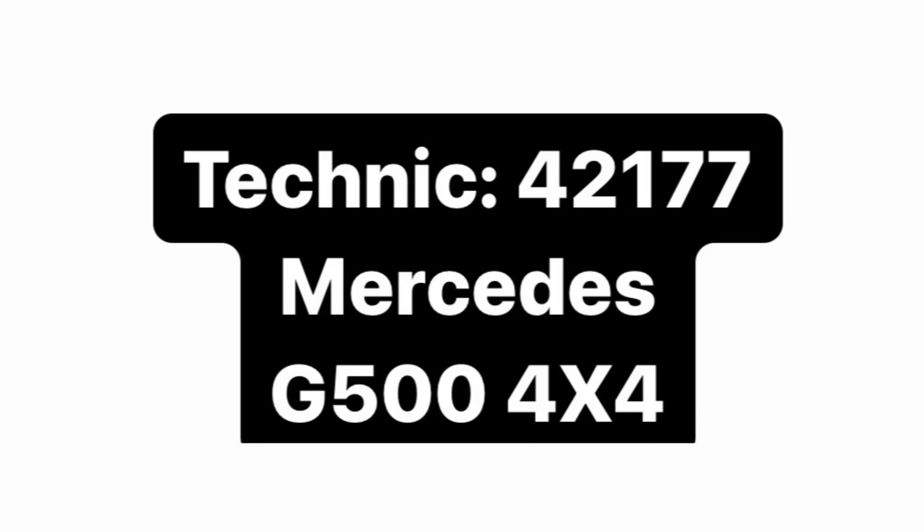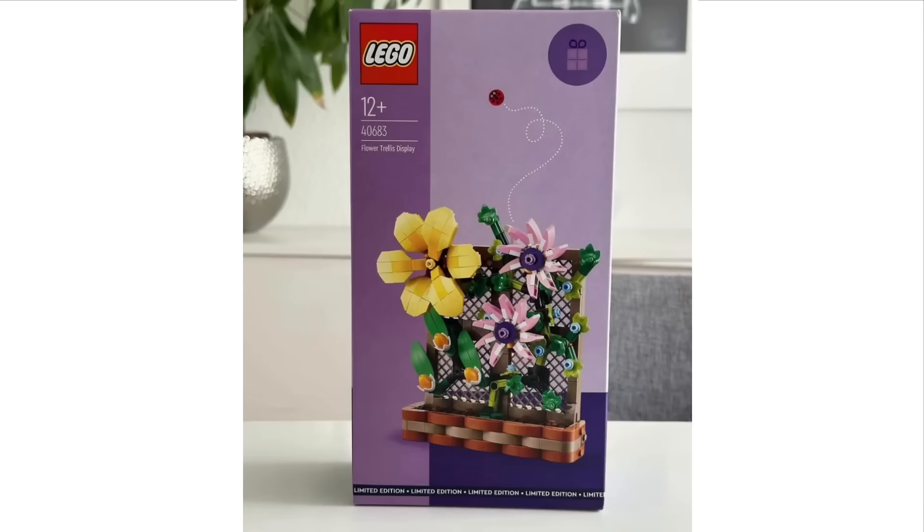We also have a brand new LEGO Technic set releasing: set 42177, the Mercedes G500 4x4. This will include 2,891 pieces, retailing for $250, and releases August 1st, 2024. I don't know what the color scheme is going to be, but I think it's a pretty nice vehicle to be made as a LEGO Technic set. It is a pretty big model as well, so it will have a lot of details to it.